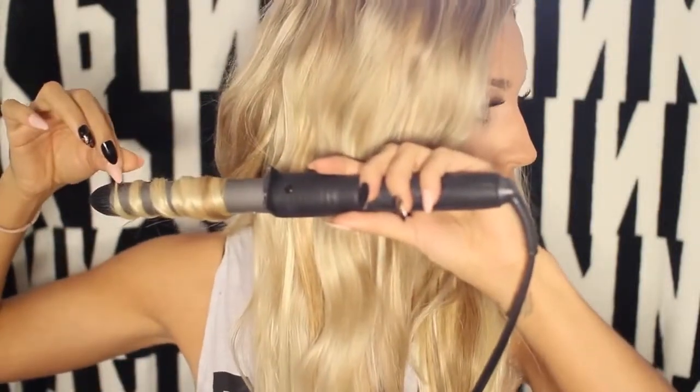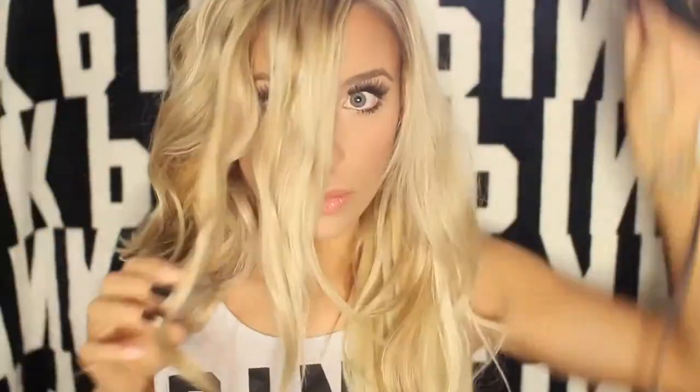I'm using a one-inch curling iron with the clamp removed — you could also use a one-inch curling wand. I wanted it to be the same thickness through the entire wand so it's not thinner at the bottom. I'm curling away from my face and holding it for about eight to ten seconds before letting go. You want it to be a little curlier at the start because we're going to be fluffing and brushing it out.